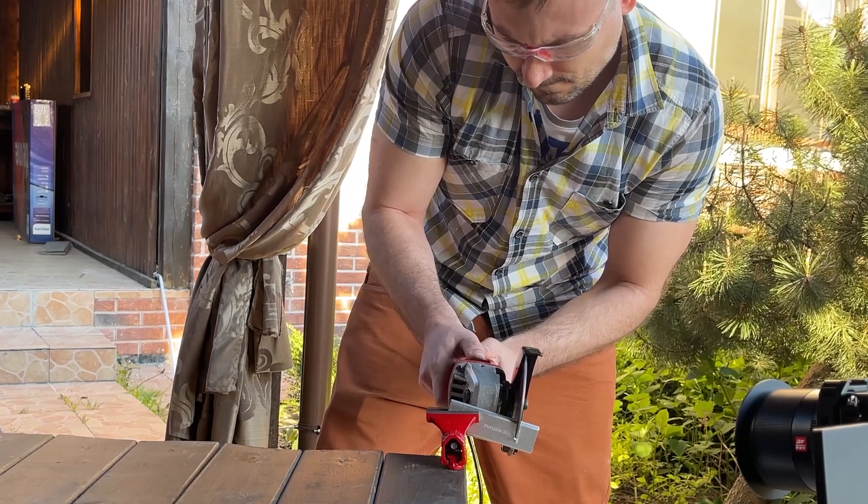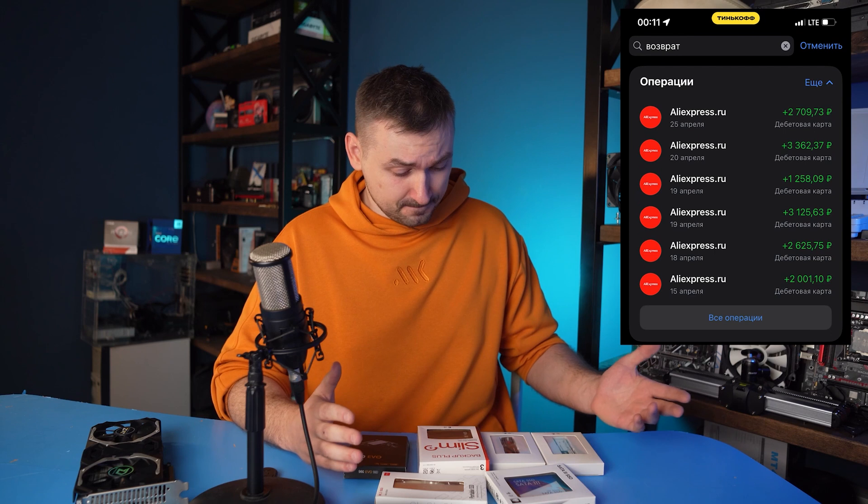We actually ordered products with hundreds of positive reviews and at a great price. But what are these Xiaomi and Samsung drives hiding from us? How do you find out the real capacity of a Chinese flash drive, and why did all these drives eventually get to me for free? This is MK. Today we're talking about fake Chinese flash for which AliExpress actually gave me a full refund.